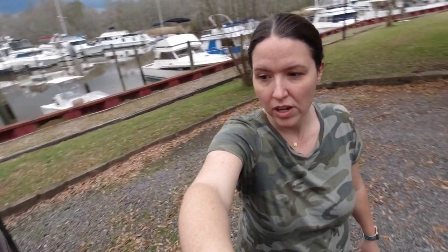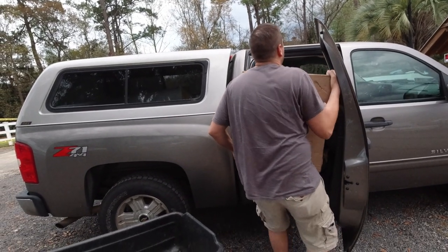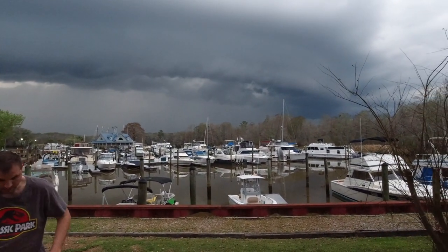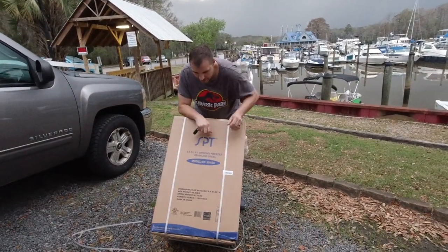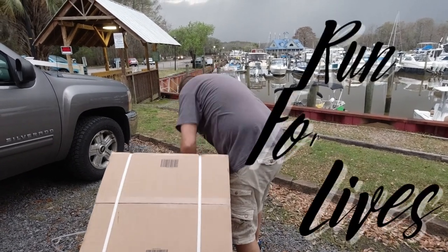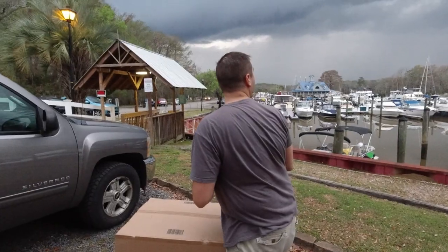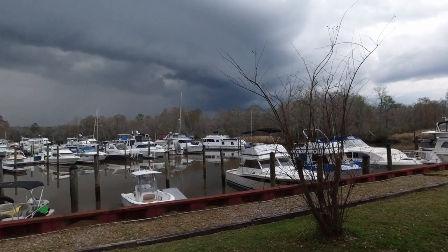It looks like a storm. So we were trying to get our freezer onto our boat before the storm comes, and it looks like it's coming — let's hurry. To give you a sense of urgency — oh, it's gotten a lot closer. Are we going to have to shove it back in the truck and run for our lives? Well, I don't know yet. Look at the curve on it. It looks weird.